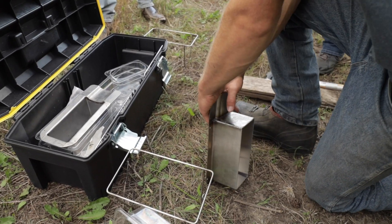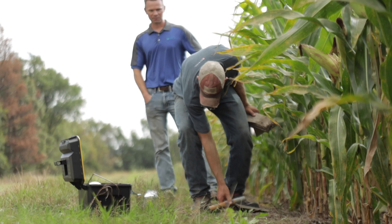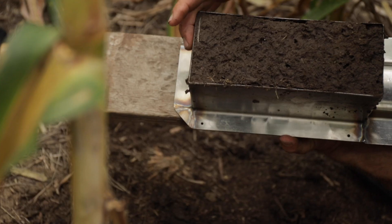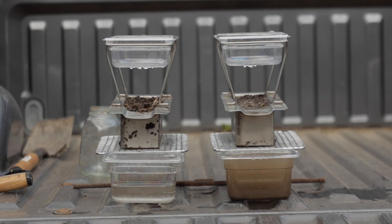Some of the things that we'll do is a slate test. The slate test gives a very simple measure of the biological health of the soil. We also do infiltration tests and a tabletop infiltration and runoff test as well.